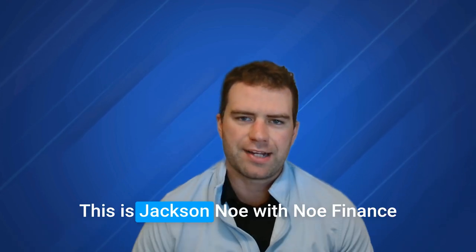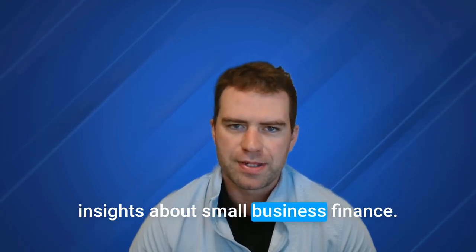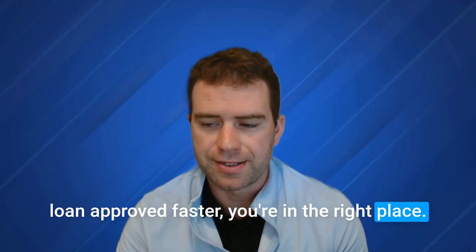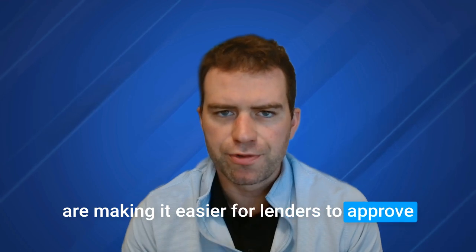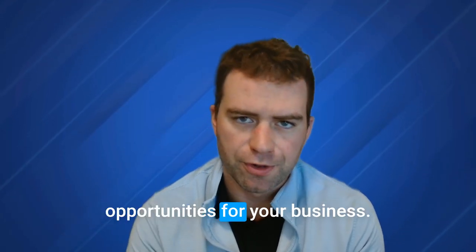Hello everybody, and welcome back. This is Jackson Ngo with No Finance for You, the latest news and insights about small business finance. If you've been wondering how to get a smaller loan approved faster, you're in the right place. By the end of this video, you'll see how advancements in scoring model technologies are making it easier for lenders to approve smaller loans for smaller businesses, which could open up new opportunities for your business.